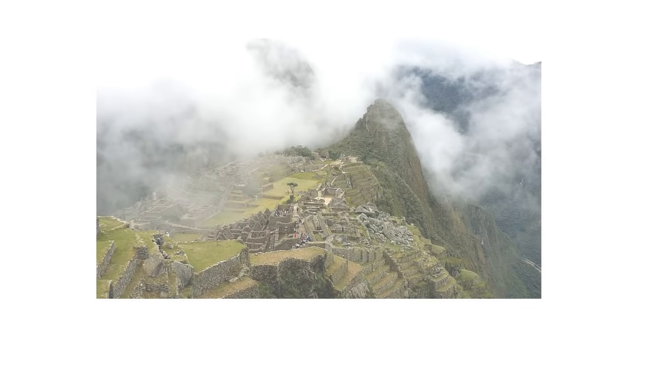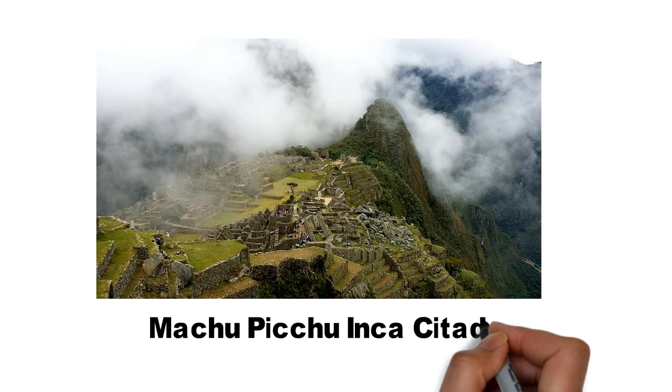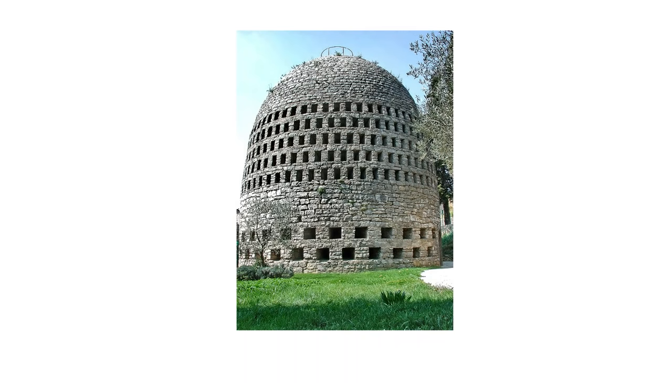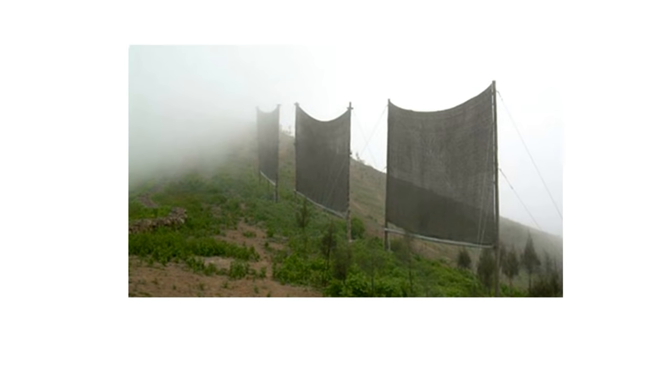Contrary to popular belief, people have been devising different apparatus for harnessing water present in the air for a very long time. For instance, the Incas were able to channel water from condensed dew and sustain themselves despite living above the rain line. Similarly, in France, wells can be found that are more than 100 years old, and fog collectors called atrapanieblas can be found in Chile.